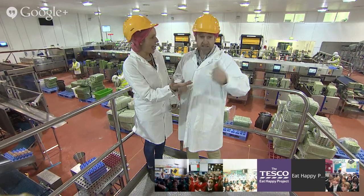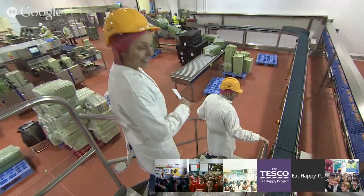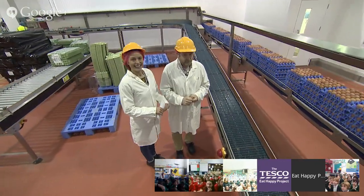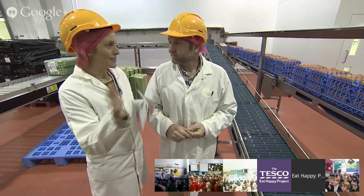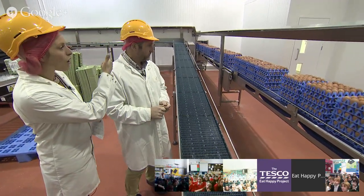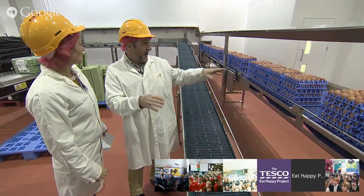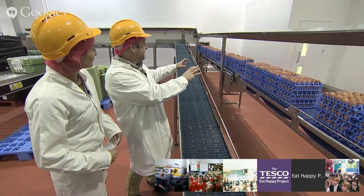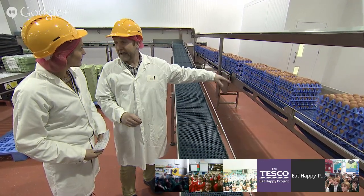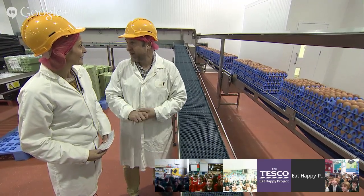Let's take a look around! There's a really clever robot taking eggs off pallets and putting them onto a conveyor belt. Each stack has 180 eggs on it. They travel along to the front of the machine where they're going to be lifted up and put into the machine, ready to be checked. This place is massive - it's really busy, and there's not that many people considering the amount of eggs they get through.